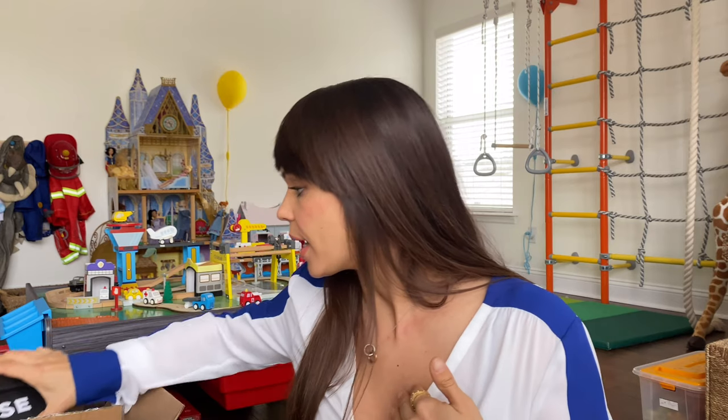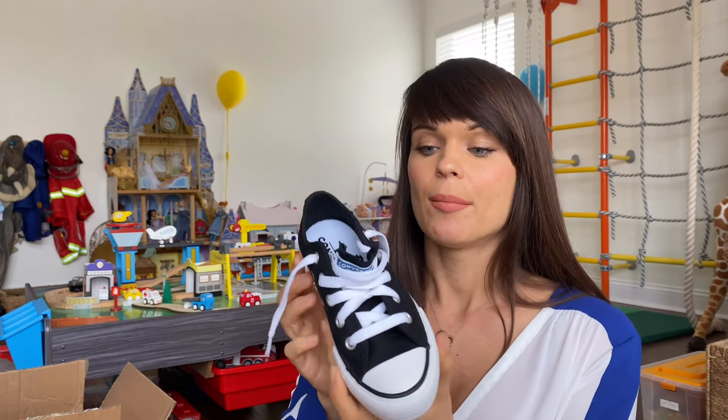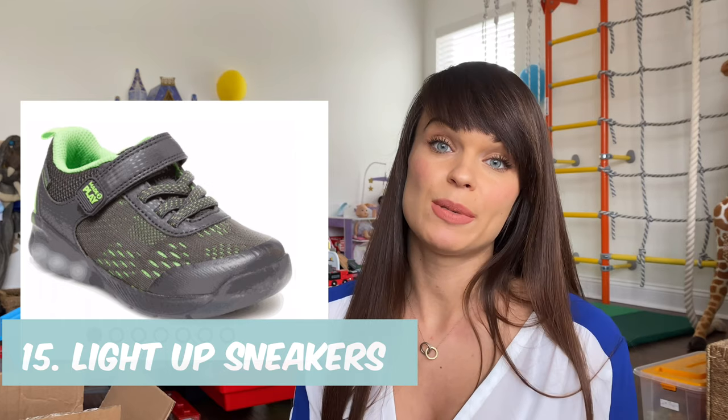The last thing we're getting him is Converse sneakers with dinosaurs. They also have high tops, but Justin's feet are way too wide for those. The high tops are really cute — white and covered in a dinosaur print — but we went with the low tops to be more practical, and they have a dinosaur on the bottom. Giving little boys clothes isn't as fun as giving it to little girls, so you have to get it right, and I think the dinosaur sneakers are the right choice. From my mom, he's also getting light-up sneakers from Stride Rite, specifically because they fit his wide feet well.